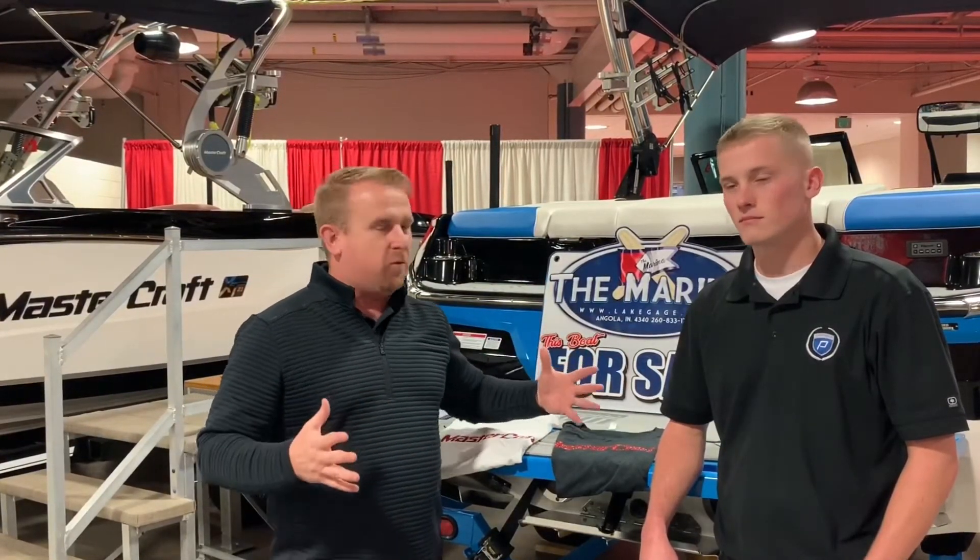Hey, what's up, guys? It's Chad coming to you from the 2020 Fort Wayne Boat Show. I'm standing here with Jeremy from the Marina at Lake Gage. Jeremy, tell me a little bit about what you guys have brought to the 2020 Boat Show this year.